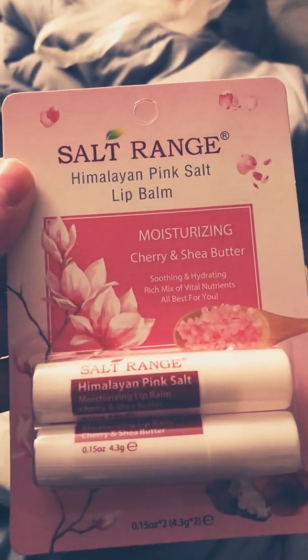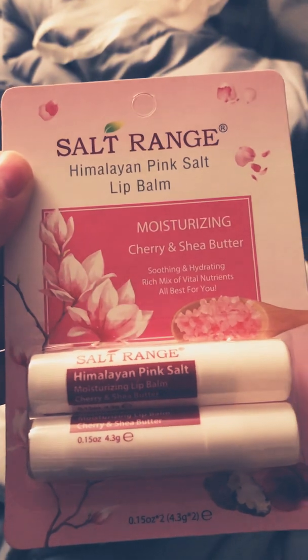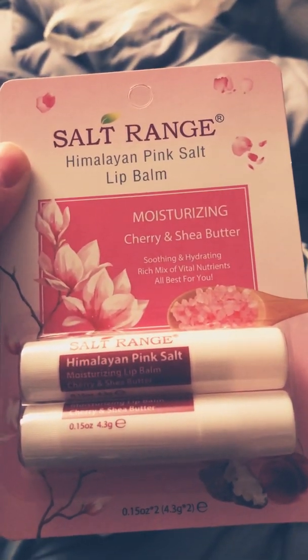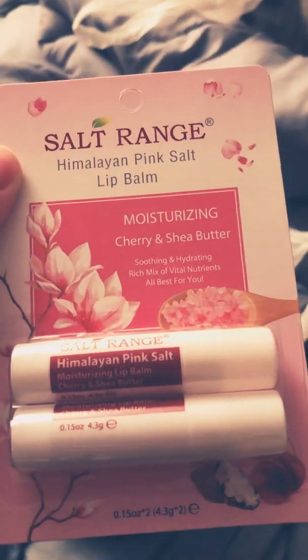Salt Range Himalayan Pink Salt Lip Balm — moisturizing Cherry and Shea Butter, soothing and hydrating, rich mix of vital nutrients. All best for you.